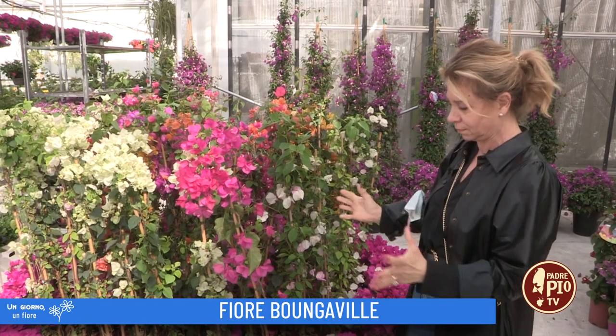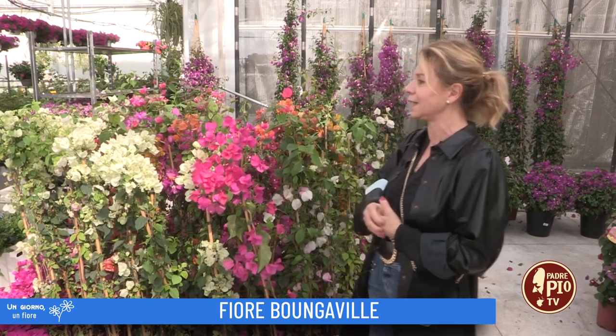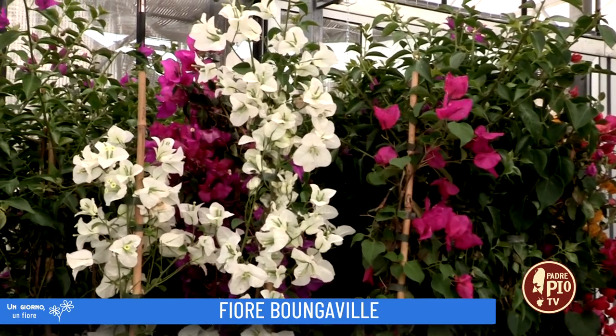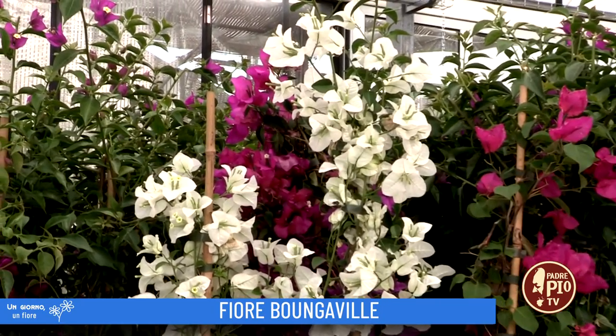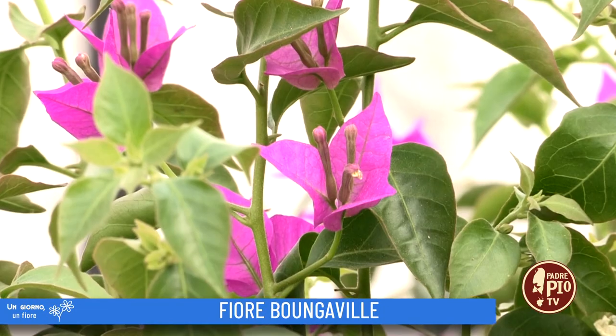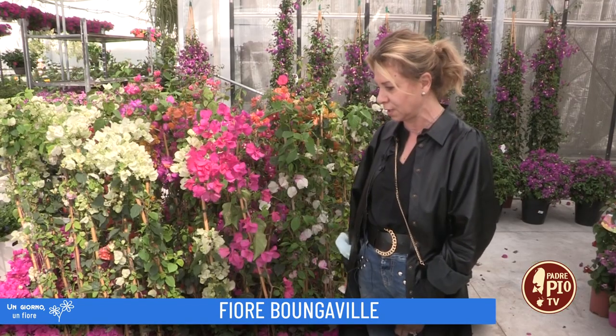La loro struttura può essere rampicante, quindi è una pianta che tende a salire su dei muri, su delle canne o lì dove vogliamo farla rampicare. Oppure c'è questa versione a cespuglio che è anche molto carina da tenere nei vasi per decorare i giardini.